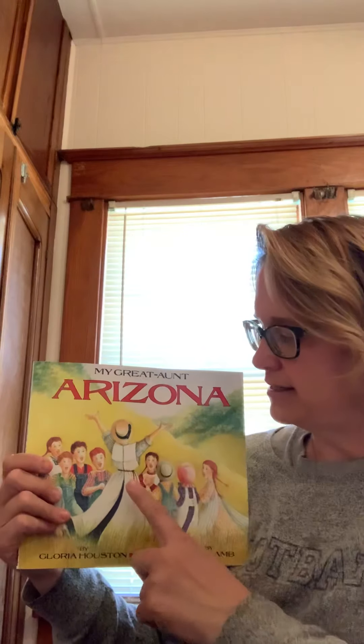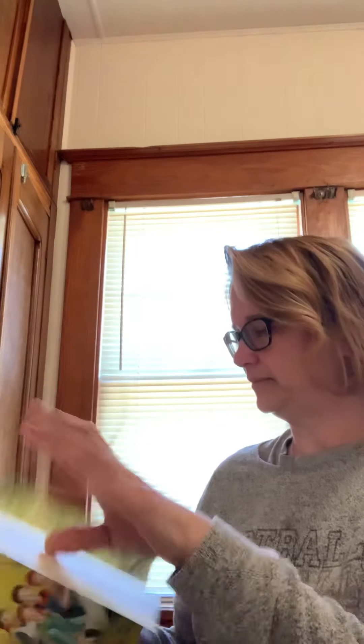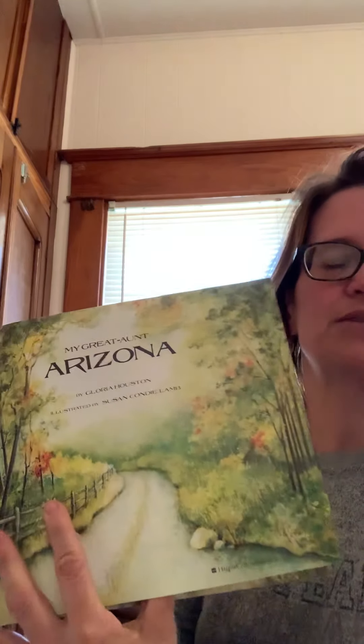The book I would like to read to you today is a book about a teacher, and this is her right here. She lived a long time ago, more than a hundred years ago, and she loved to teach children. It's called My Great Aunt Arizona, by Gloria Houston, illustrated by Susan Condie Lamb. The pictures are some of my favorite parts of this book — it has beautiful pictures.